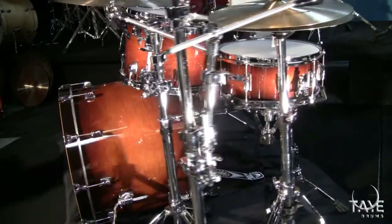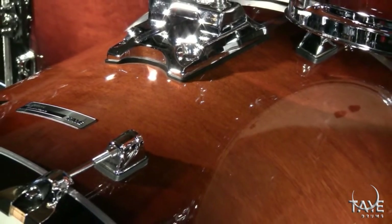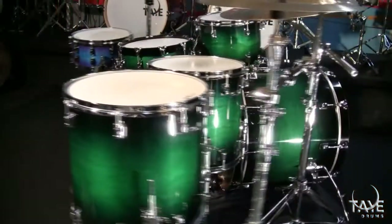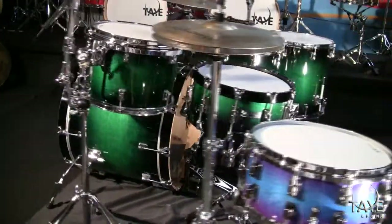Shown here is SKU SM422S Studio Maple in Java Burst lacquer finish. This is an SM522SD Studio Maple in Green to Black Burst, displayed with one of our TIE original snares dubbed Avatar.